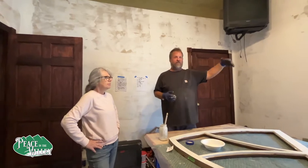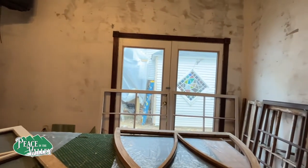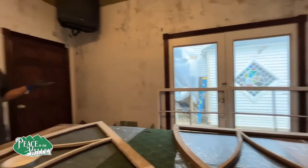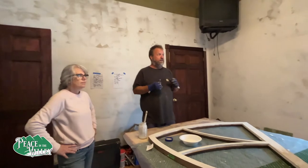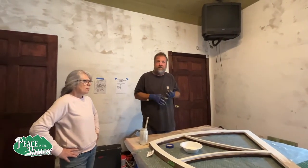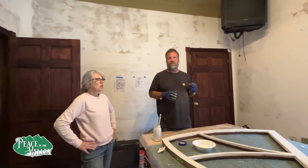Every piece of electrical out of the sanctuary is all brand new. When we're done here, it'll be a fully functional, up-to-date commercial building. It can be used as a church, for memorials, community events, and graduations.